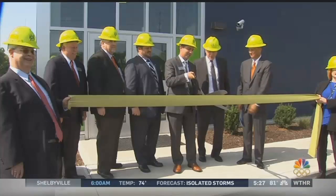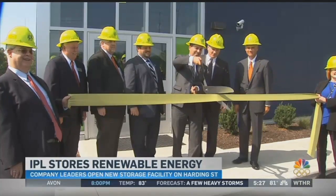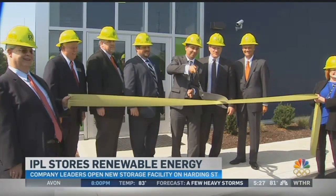The company says it's trying to strengthen its commitment when it comes to renewable resources. They cut the ribbon today on its new energy storage facility on Harding Street, and here's how it all works.